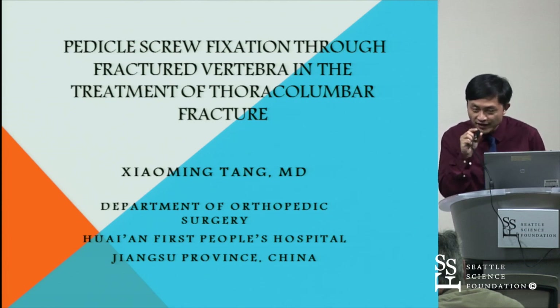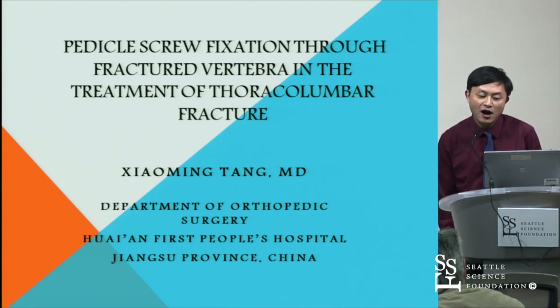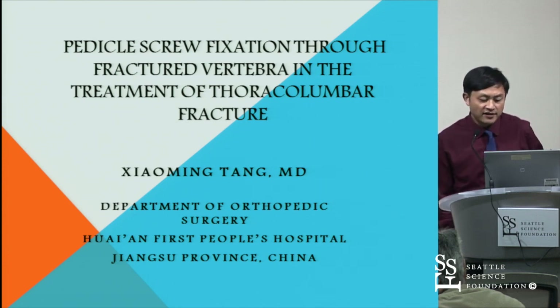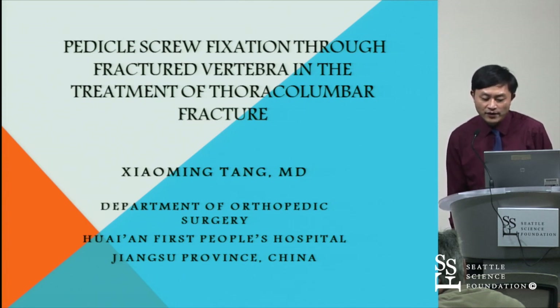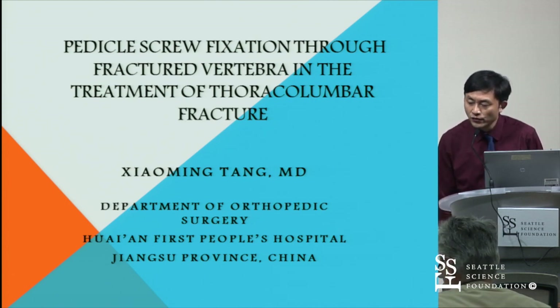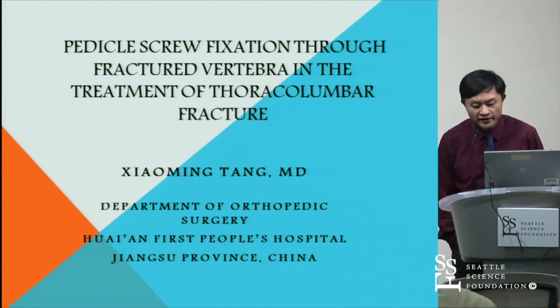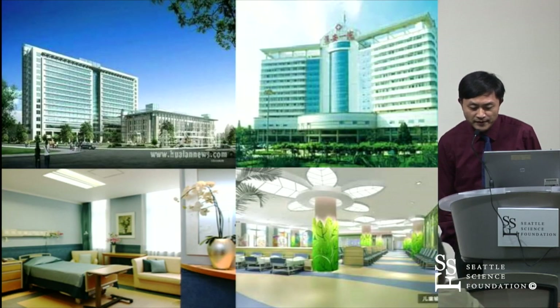My hospital is a large general hospital with two thousand beds. Our vision is to provide a place where patients could receive good medical care and a place where medical students and residents could acquire training and education in an ideal medical setting. This is my hospital's pictures.